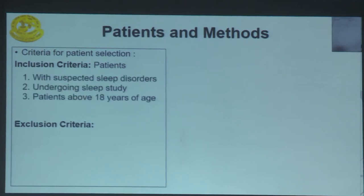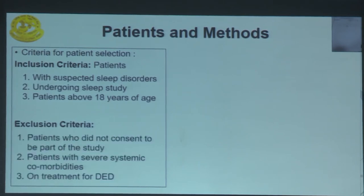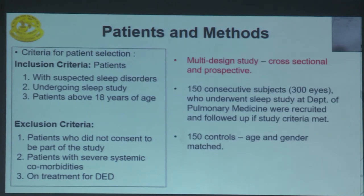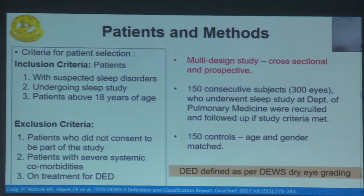We decided to fill the gap and conduct a comprehensive ophthalmic evaluation in the Indian subgroup of OSA populations. The primary aim was to assess the occurrence of dry eye disease in patients with sleep disorders. Secondary aims were to determine other associated ocular diseases and to assess the effect of sleep therapy on ocular surface parameters. We included patients with suspected sleep disorders screened by a pulmonologist, undergoing a sleep study, and above 18 years of age. 150 consecutive subjects were recruited, with 150 age- and gender-matched controls.